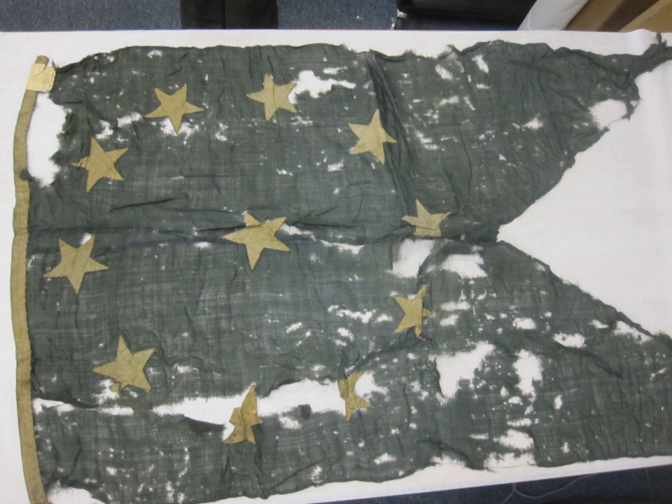The Navy of the Confederate States was the naval branch of the Confederate States Armed Forces, established by an Act of the Confederate States Congress on February 21, 1861. It was responsible for Confederate naval operations during the American Civil War 1861–1865, fighting against the Union Navy, also known as the United States Navy.